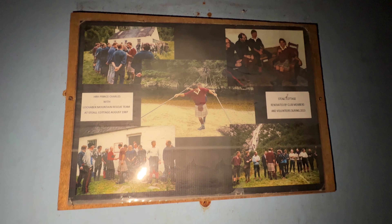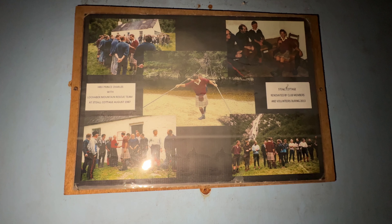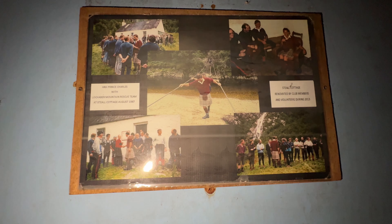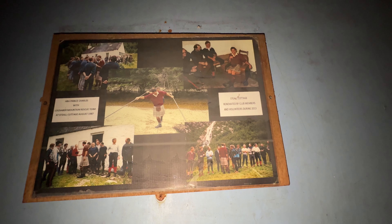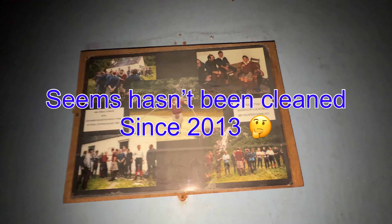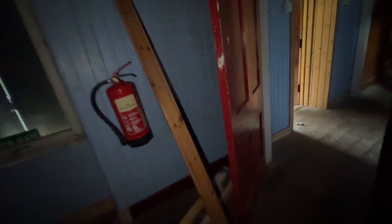There's a plate — someone was here before and left it. That's Prince Charles, I mean King Charles, when he was young. I don't know if he inaugurated it, but I think he visited this site. Still Cottage, renovated by club members — all the volunteers did it back in 2013, but it still looks in good condition.